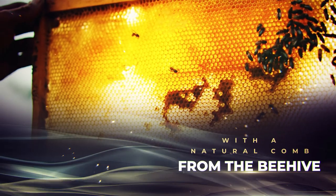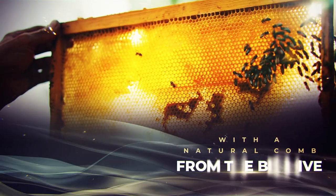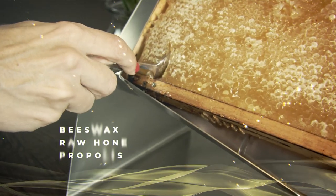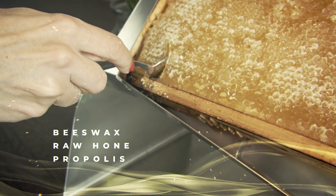With hundreds of perfect hexagonal cells filled by the bees with natural honey, it is the most natural way to get the healthy and nutritional benefits from beeswax, raw honey, and propolis.